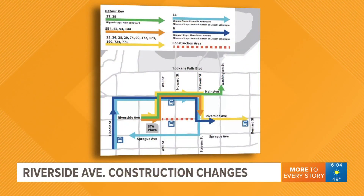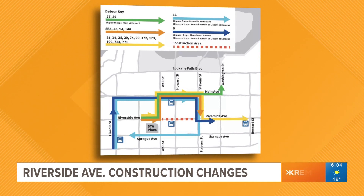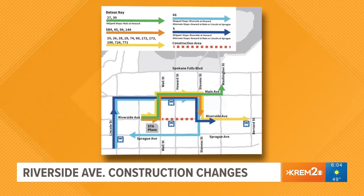This morning we are helping you get around the traffic in Spokane. The Riverside construction project is moving into the next section — it's the start of the final phase of the major project in downtown Spokane.